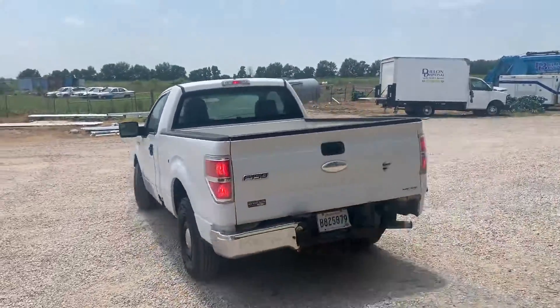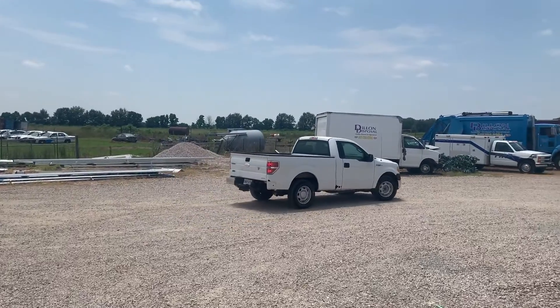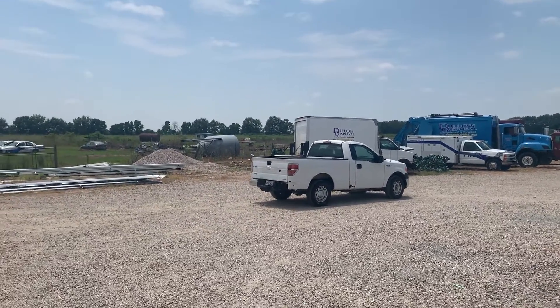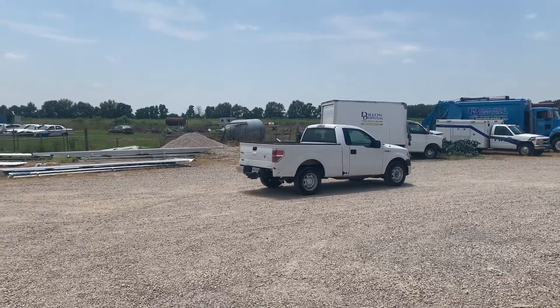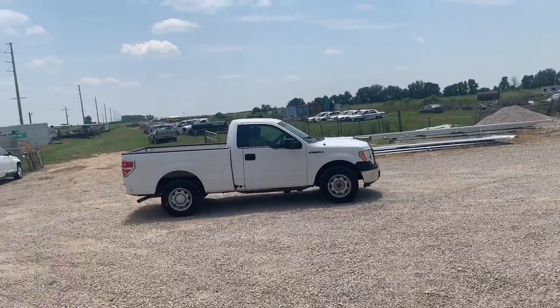In our drive-out video on the 2012 Ford F-150, you can kind of hear one of the brakes sound like they're hanging up a little bit — something that might need some attention. The truck itself does crank up, run, and drive, and so far seems to be doing what it needs to do. It will need work; you can see it does have some rust issues going on with it.